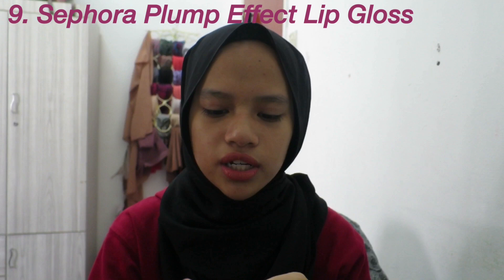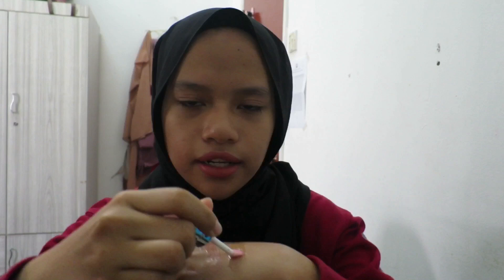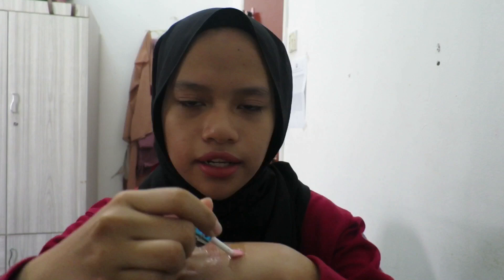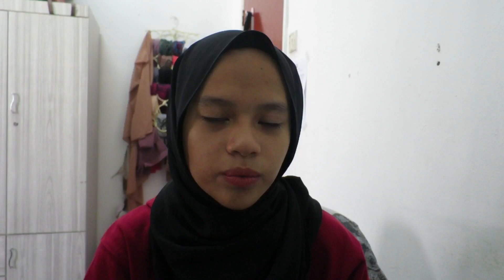This is the Sephora Collection Outrageous Plump Effect Lip Gloss. It looks pink but it's actually a clear lip gloss. You can wear it alone but I prefer to use it as a lip topper. When you first apply it, it feels minty — that's the plumping effect; it makes your lips look bigger with a slight tingly feeling. I love it. It's almost 60 ringgit, which I feel is worth it. They have many shades — nude, pink, orange, and more.